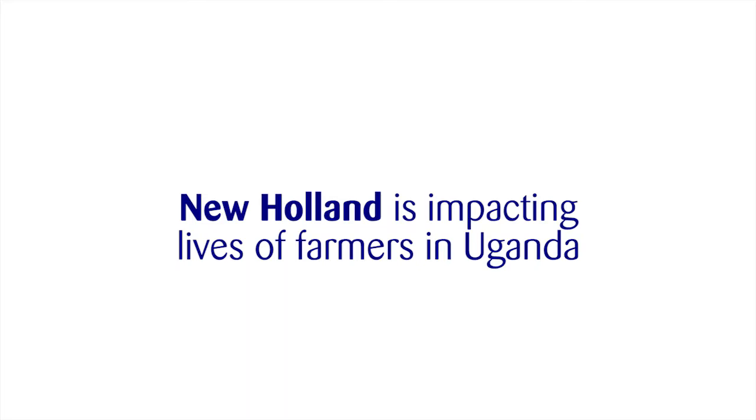New Holland continues to impact farmers' lives by extending their services to farmers across Uganda.